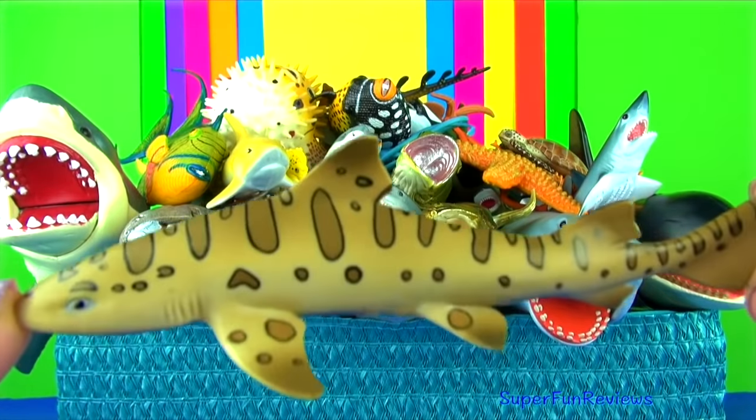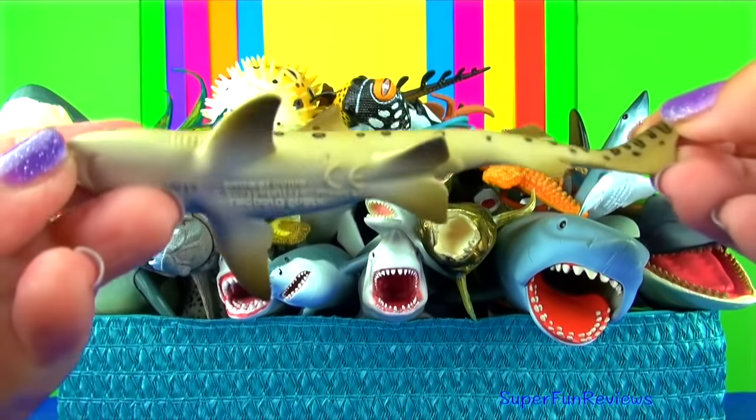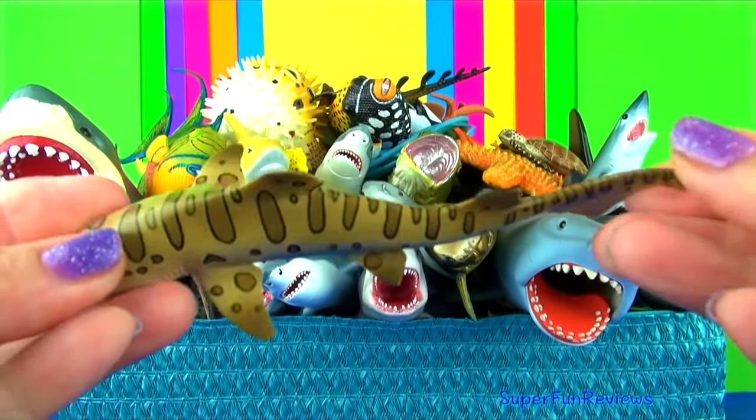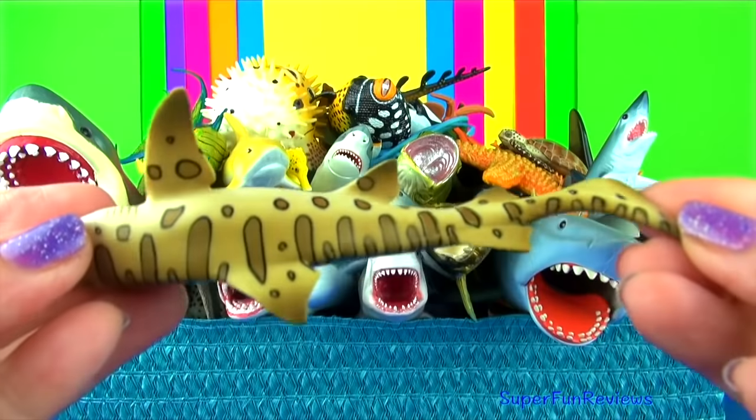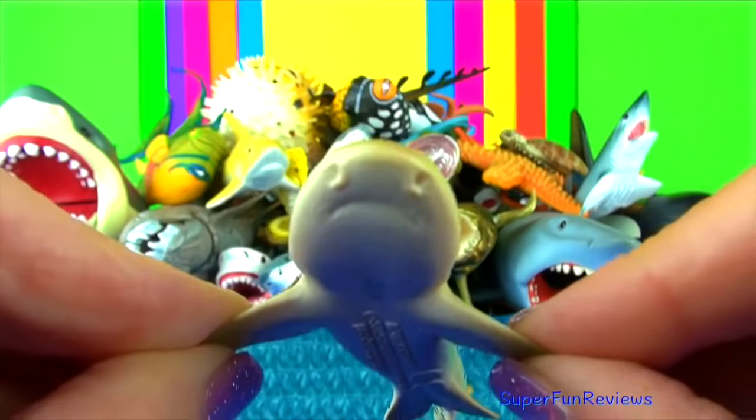The leopard shark is small and harmless to humans. They are mainly eating vertebrates found on the bottom of the ocean, which include crabs, shrimp, clams, octopus, fish, rays and small sharks.